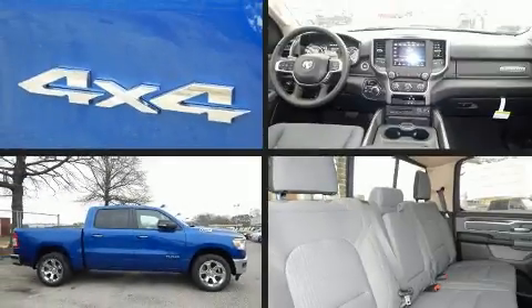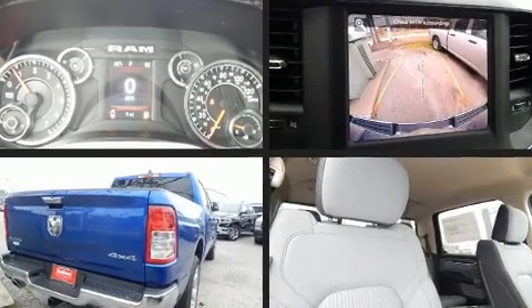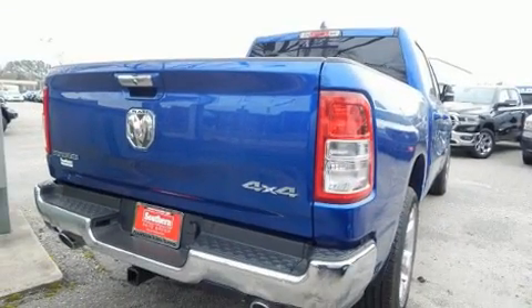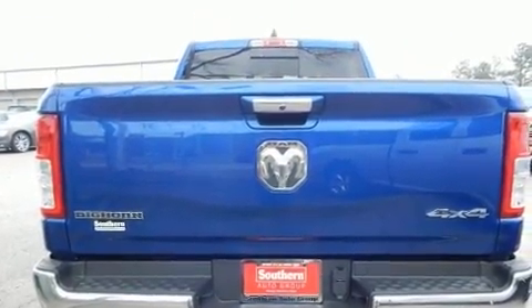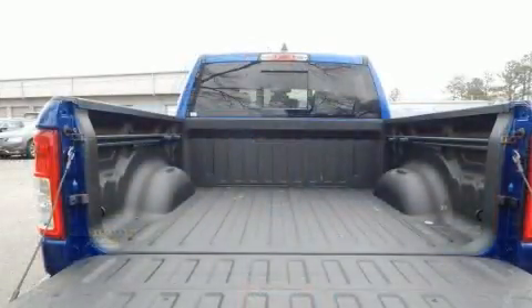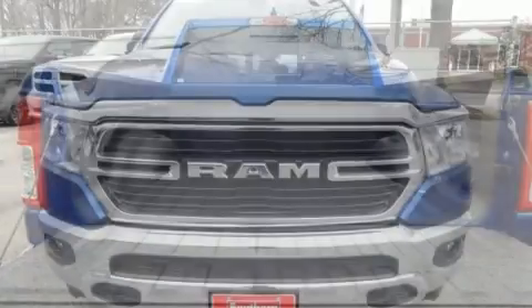Discerning drivers will appreciate the 2019 Ram 1500. This four-door, five-passenger truck is waiting for you to take home. Smooth gear shifts are achieved thanks to the powerful eight-cylinder engine, providing a spirited yet composed ride and drive. Four-wheel drive allows you to go places you've only imagined.